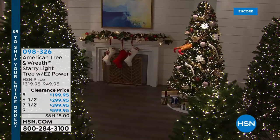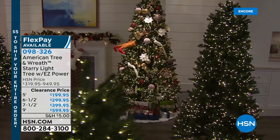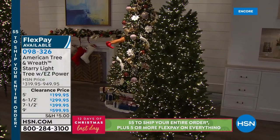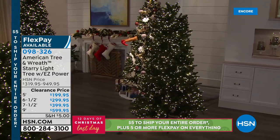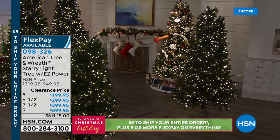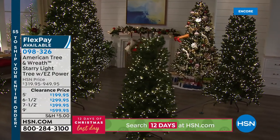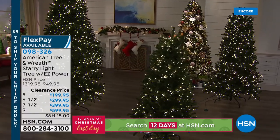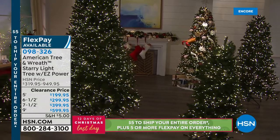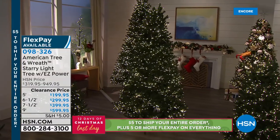These are the American Tree and Wreath Starry Light Trees and you've got several different options depending on the size that's going to work for you — a five foot, a six and a half, a seven and a half foot, or a nine foot tree. They already come pre-lit and in order to get those lights to turn on it just requires one plug, not multiple plugs. It's so simple. These are clearance priced so think about which size you want, maybe multiples, and they're coming up this hour.